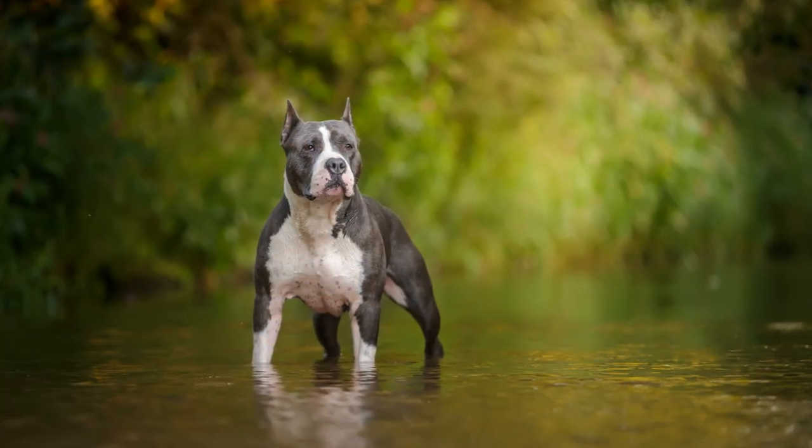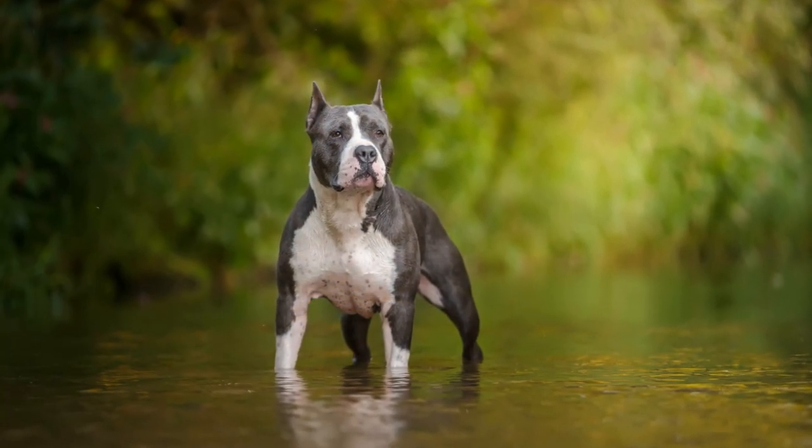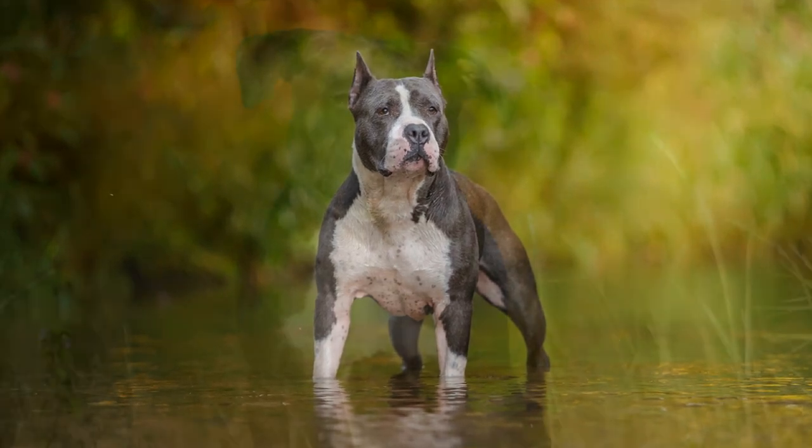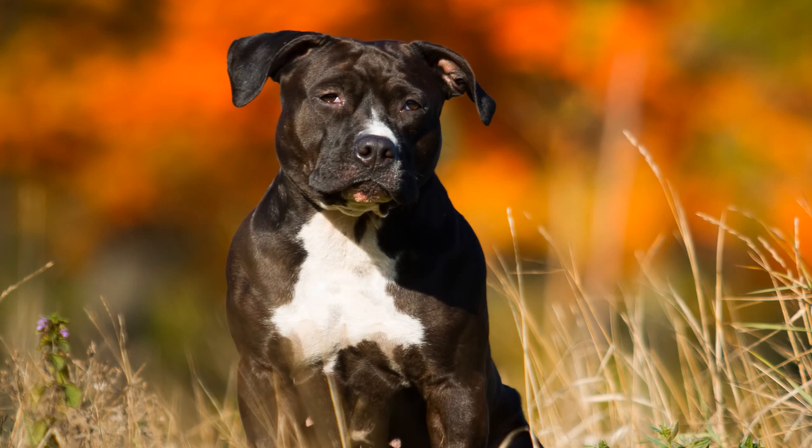Von seiner Statur her wirkt der American Staffordshire Terrier wie tiefer gelegt. Sein Körperbau ist muskulös, gedrungen und untersetzt, was den Eindruck von Stärke vermittelt.